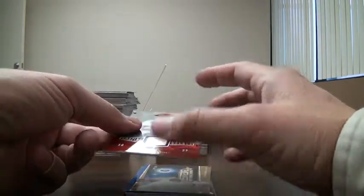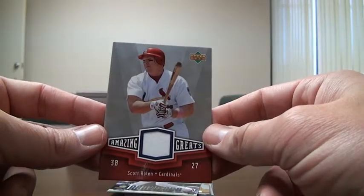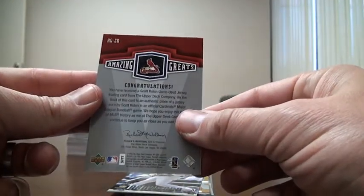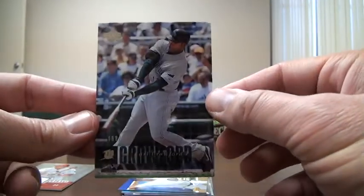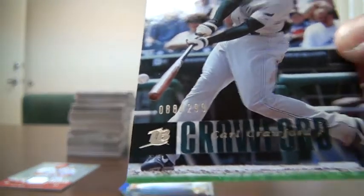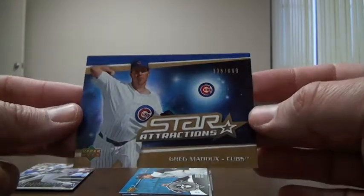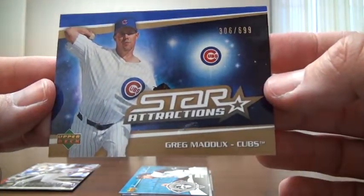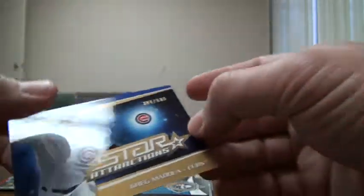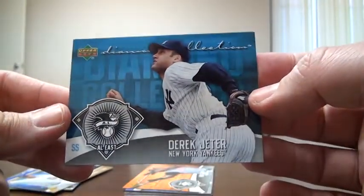I remember showing this one at the break — Scott Rowland jersey, Amazing Greats, not numbered. I got a Carl Crawford gold, numbered to 299. I got a Greg Maddox, numbered to 699, Star Attractions gold. Derek Jeter Diamond Collection, not numbered. I will put these in top loaders eventually.